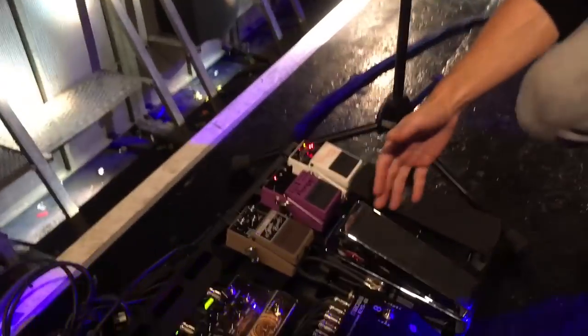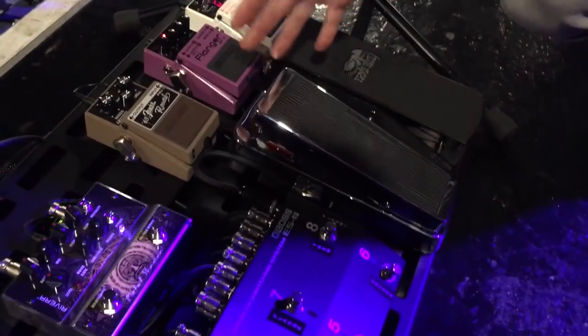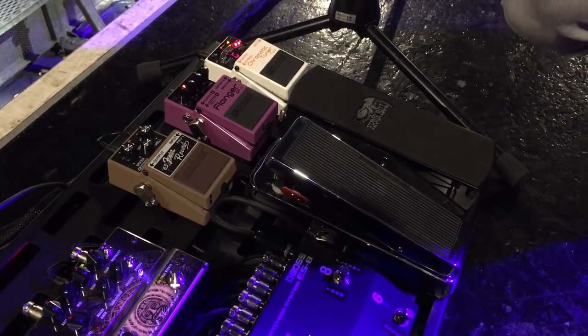Obviously I don't even need to say anything about the Dunlop 535Q in chrome — how cool does that look? It sounds equally amazing.